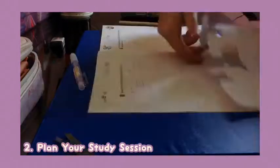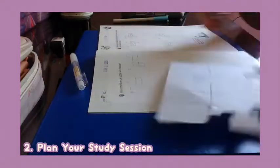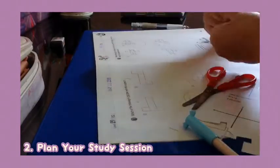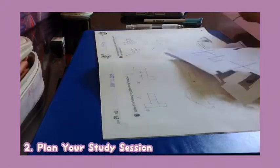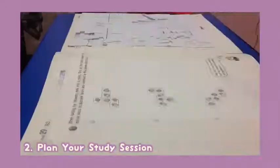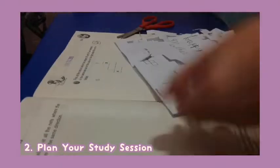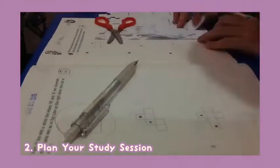My second tip for you guys is to plan your study session. Designate a certain time when you are going to study. I suggest you study during a period of time where you are most productive so that you will be able to learn and retain information better. Also, be sure not to fill up your schedule with just studying because this will lead to you having a burnout. So have some days where you are not studying and just resting or doing productive things other than studying.